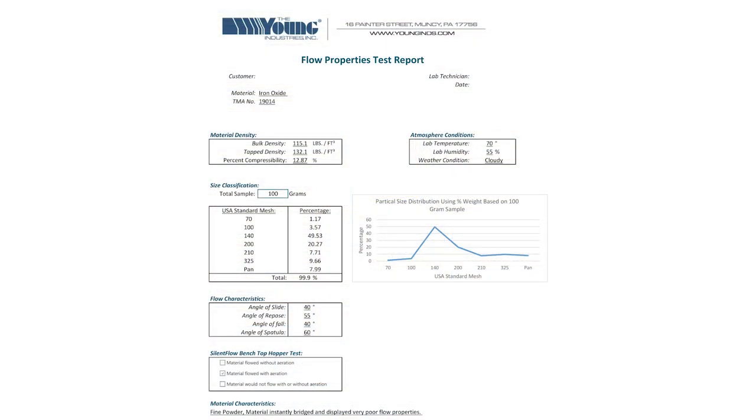The iron oxide powder has a bulk density of 115 pounds per cubic foot with poor flow properties. When this powder was loaded into our 60 degree test cone, it immediately bridged and would not flow.